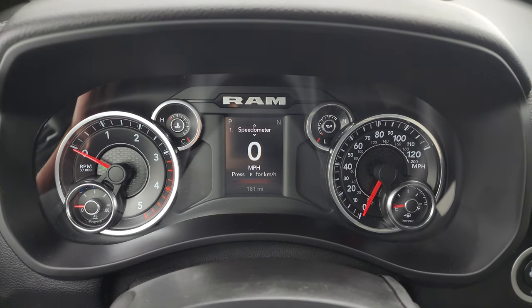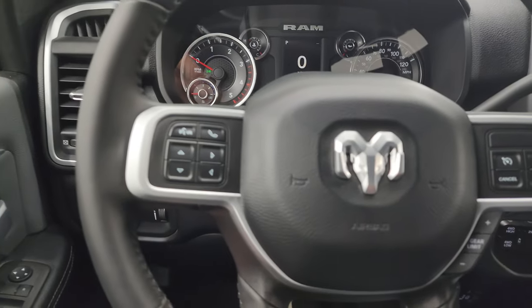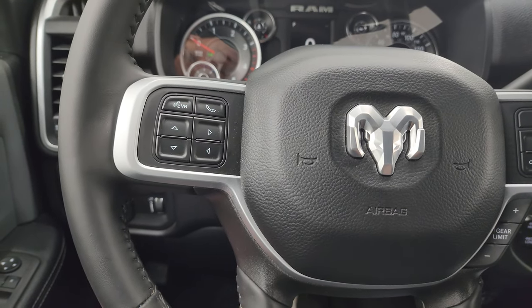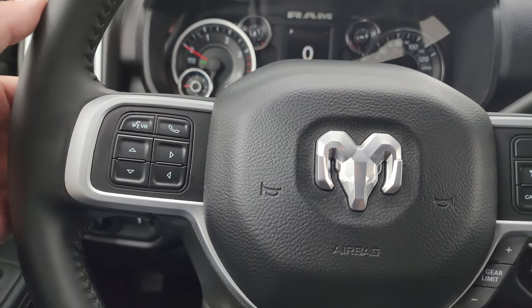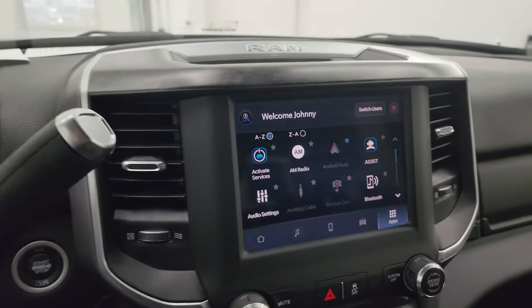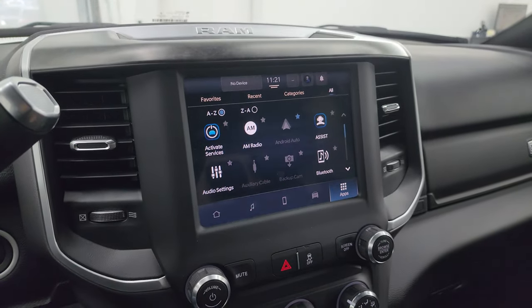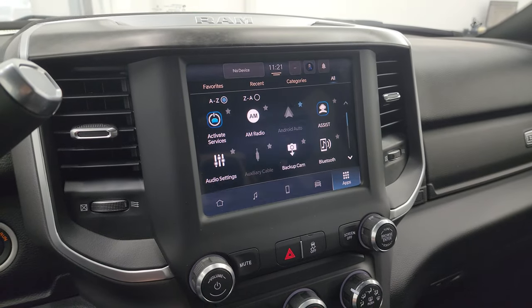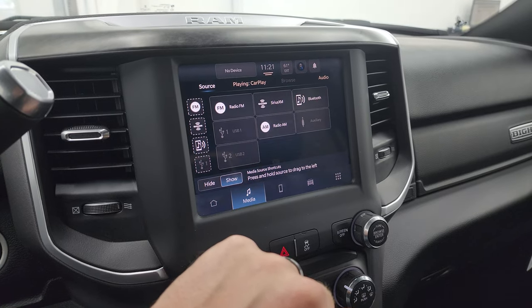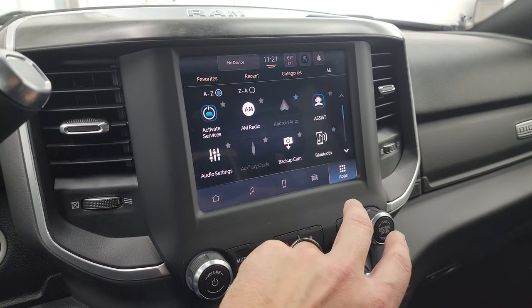The instrument cluster is very nice and clean — you get the digital speedometer and compass display. It comes with a leather-wrapped steering wheel with cruise controls and gear selector on the right, Bluetooth and information center controls on the left, and audio controls on the back. There's the shifter for the 6-speed 68RFE automatic transmission. This one has the Uconnect 8.4 touchscreen radio with AM, FM, Sirius XM, Bluetooth, USB, and AUX hookups.